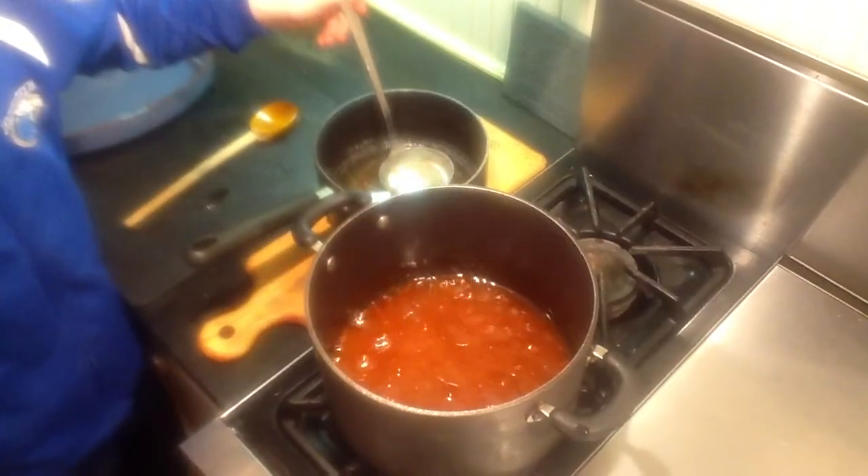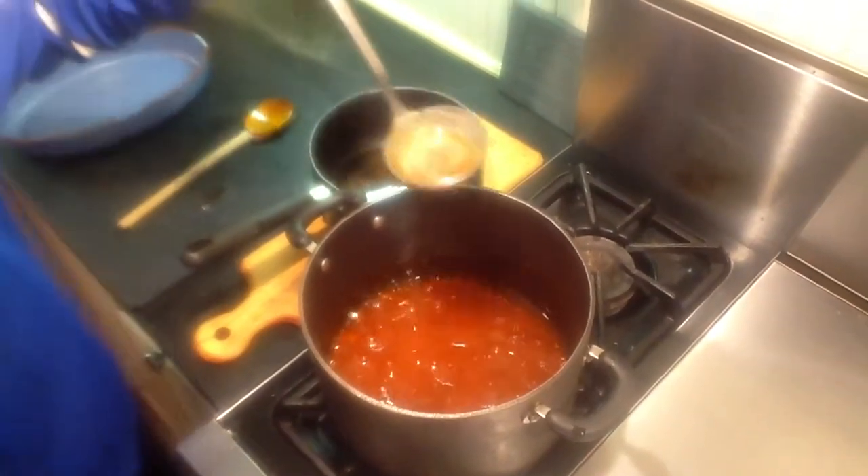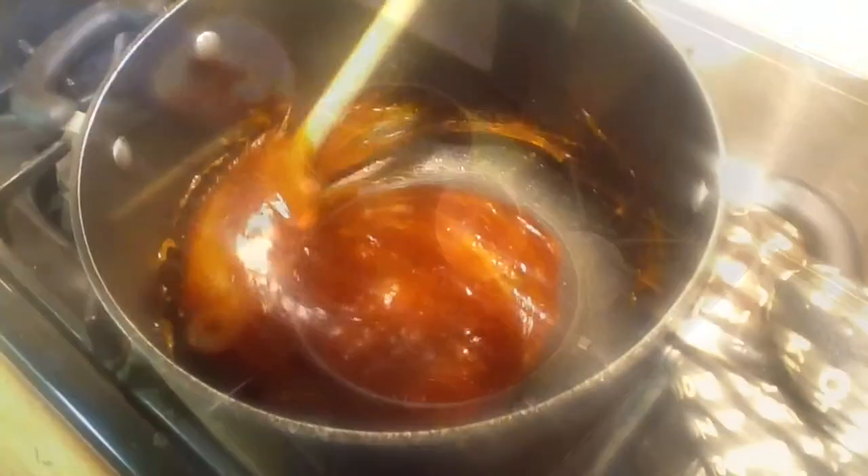Now we are going to add the butter and oil mixture one ladle at a time. Be cautious.